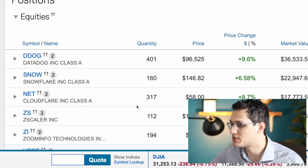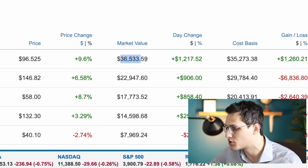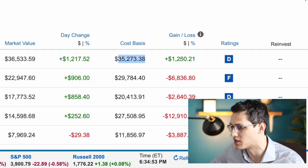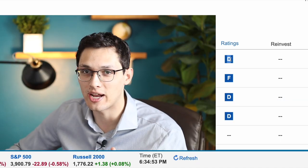My first and largest position overall is Datadog, which I currently own 401 shares of at a market value of $36,500, and that's off a cost basis of $35,000. So overall it's made a little bit of money. Charles Schwab gives this a D rating, but it gives every stock that I own a D rating just because they don't really like growth stocks — they're more focused on value stocks.